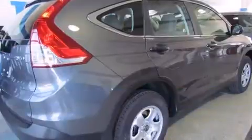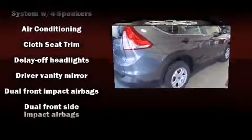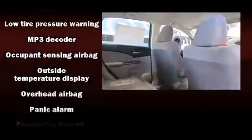Top features include a split folding rear seat, a rear window wiper, remote keyless entry, and one-touch window functionality. Audio features include a CD player with MP3 capability and four well-positioned speakers.